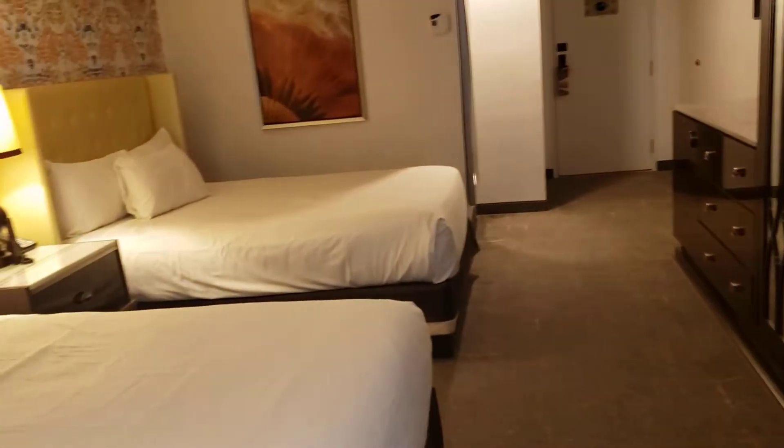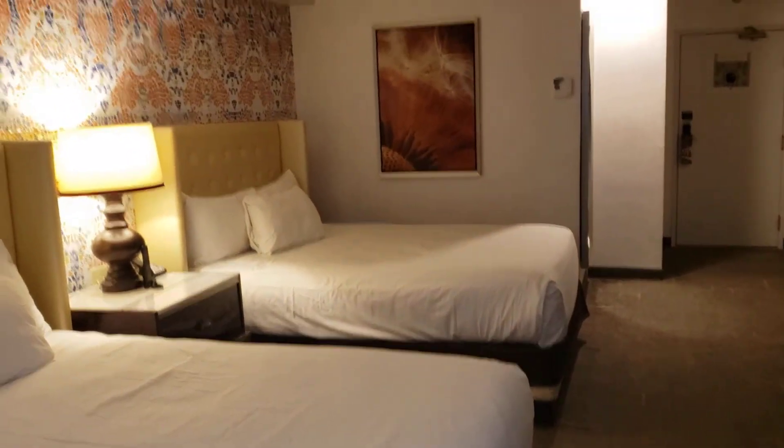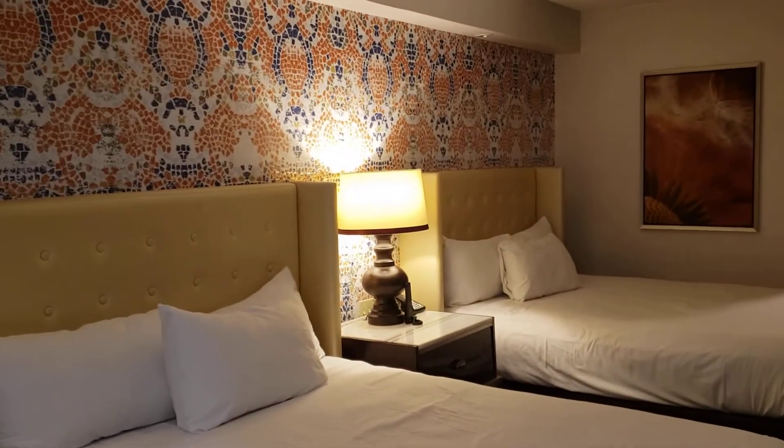I'm pretty happy. Not the world's fanciest or newest room, but it will definitely do. Yay Luxor — thanks for watching.